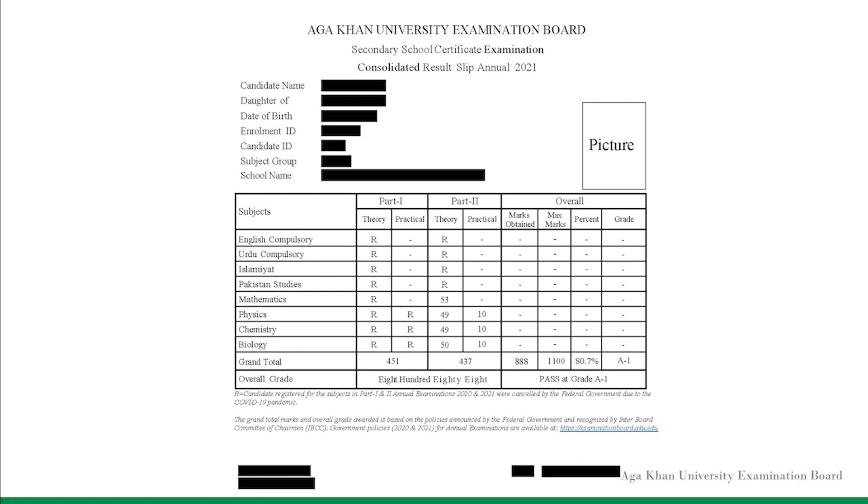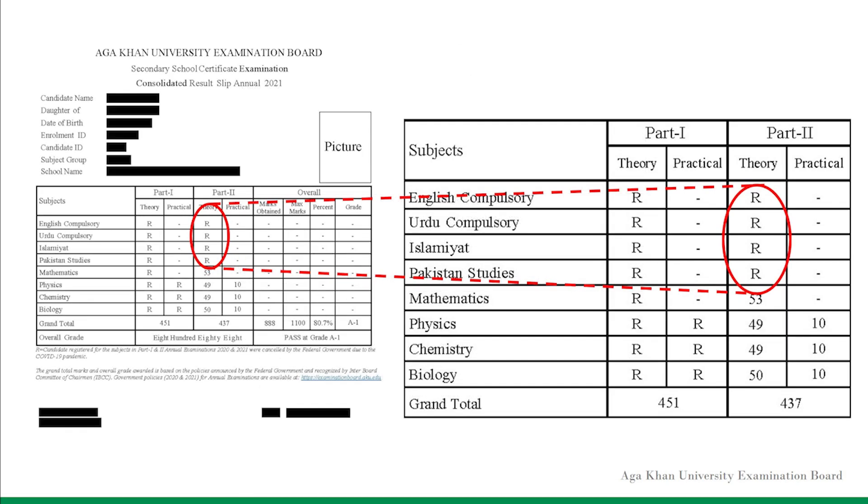The result slip shown here is a sample where the letter R in column Part 2, against some subject exams, denotes that the candidate was registered to appear in these subjects for the annual examination 2021. However, these subject exams were not held, as directed by the federal government, due to the COVID-19 pandemic.